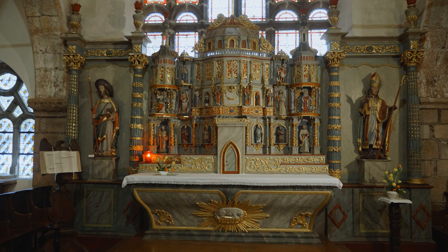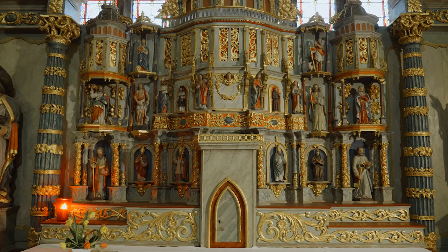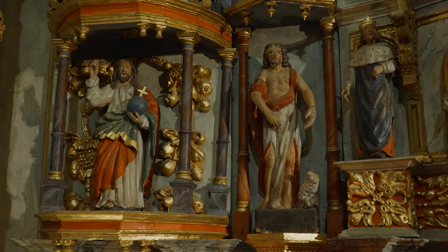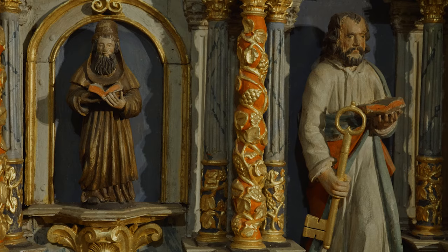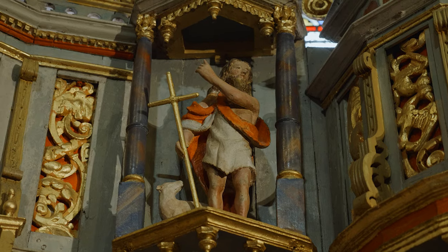Voilà pour l'organisation globale. Il y a évidemment un mobilier très important dans cette église : c'est le retable. Le retable qu'on voit tout de suite en arrivant depuis le fond de l'église, qui est extrêmement décoré, doré. Ce sont des décors qui font penser à un théâtre, avec tous ces petits personnages qui semblent animer l'espace. Ce retable date du XVIIe siècle.